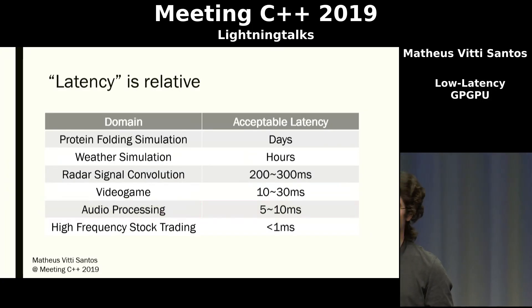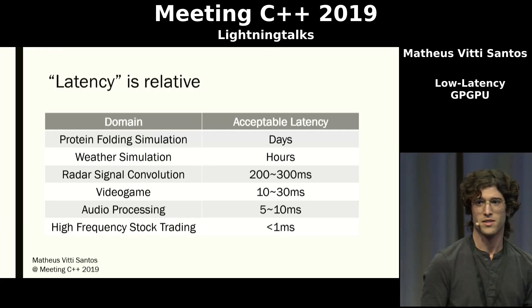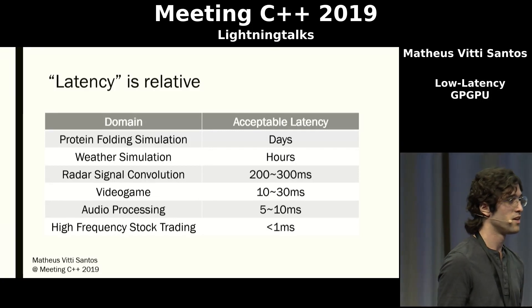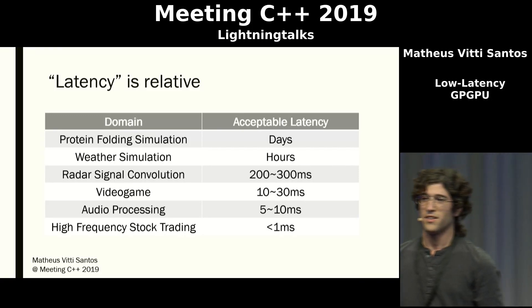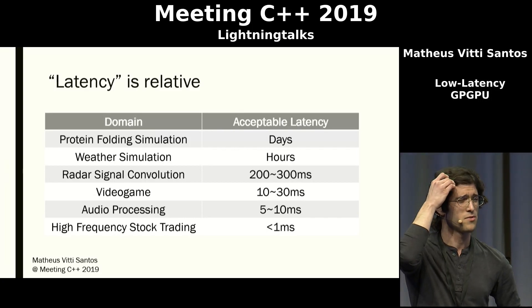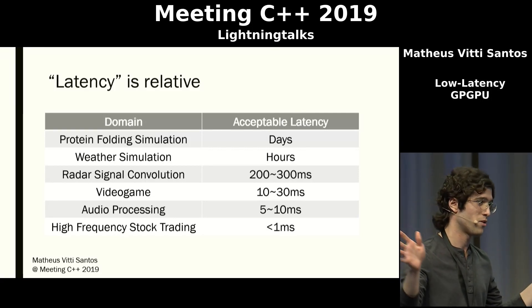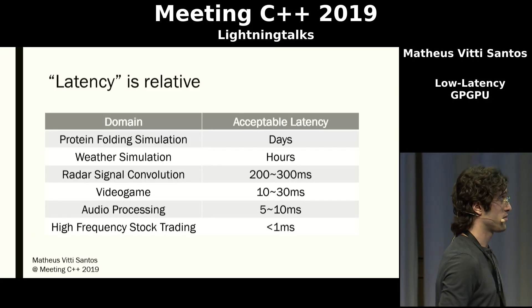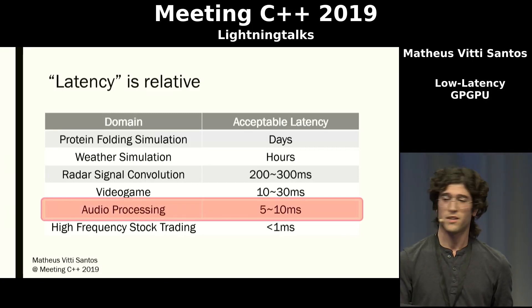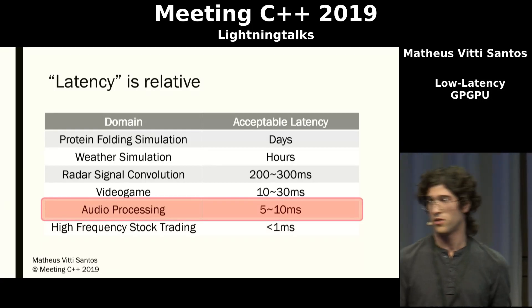Also, latency by itself is kind of relative. Different kinds of computational problems have different latency requirements. You may accept that it takes days, weeks, or even years to do protein folding simulations, or some hours to do weather simulations. An early CUDA report mentioned that some military industry in the US was even using GPUs to do radar signal convolution — using them as signal detectors for incoming aircraft. Video games are a harder problem because they have a lower latency requirement, and even more so for audio processing. Here I'm going to tackle the issue of audio processing, which has an even lower latency requirement than video games.